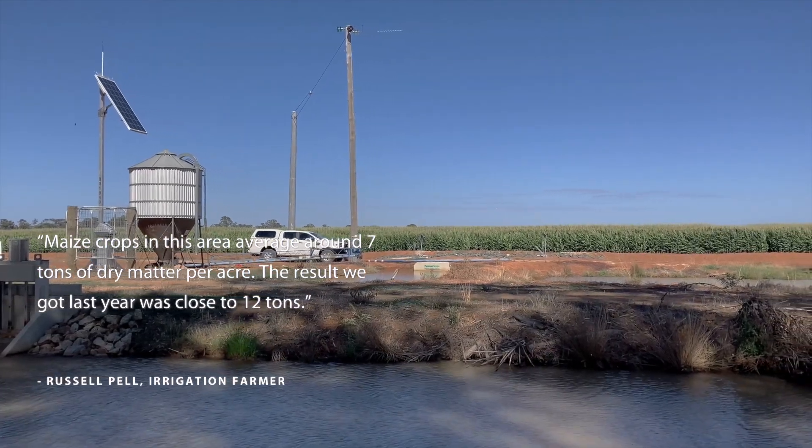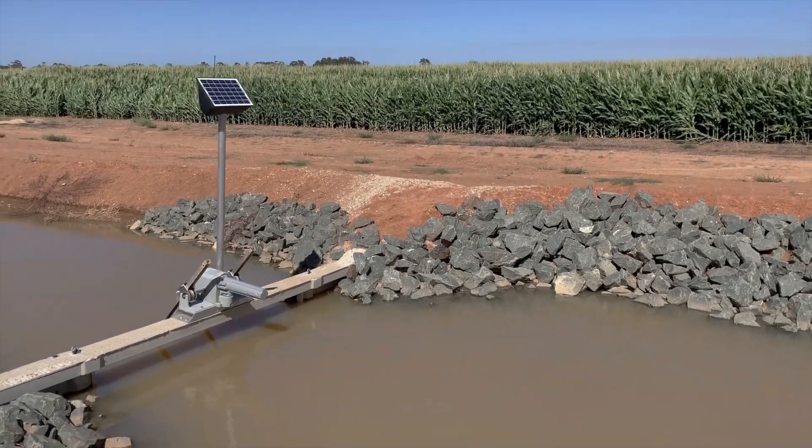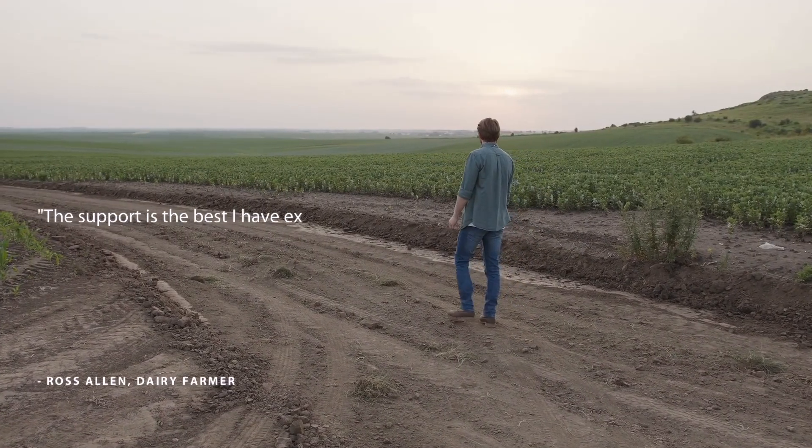If you're thinking of taking steps towards enhancing your on-farm efficiencies, get in contact with us today to see what we can do for you tomorrow and beyond.